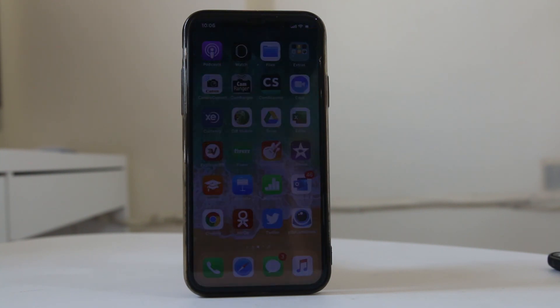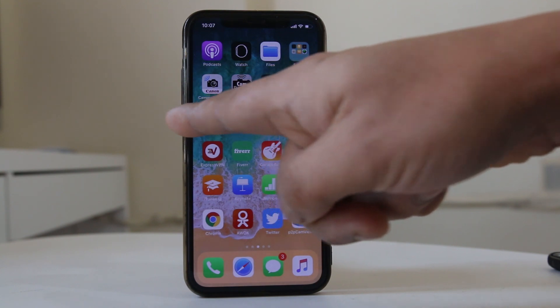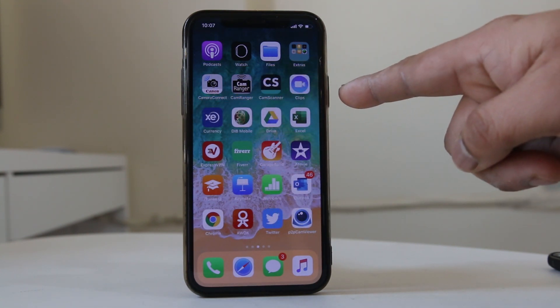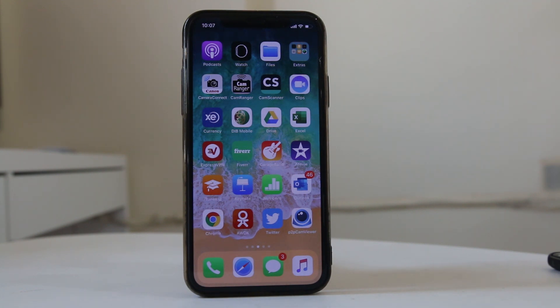Different models of iPhone have different ways of hard resetting. I am using iPhone X. To hard reset the iPhone X, quickly press and release the volume up button, then quickly press and release the volume down button, and then press and hold the power button until the iPhone shuts down and restarts.